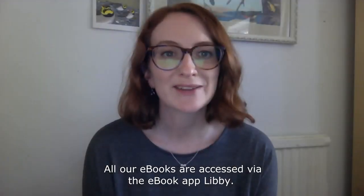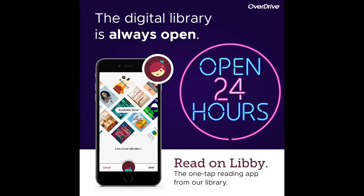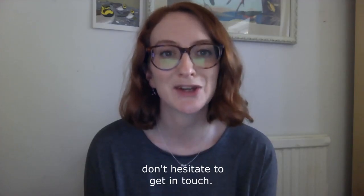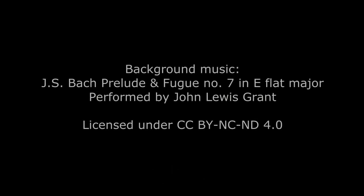All our e-books are accessed by the e-book app Libby. As ever, if you need any help with this app, don't hesitate to get in touch.